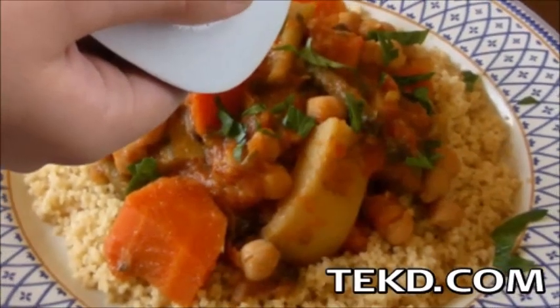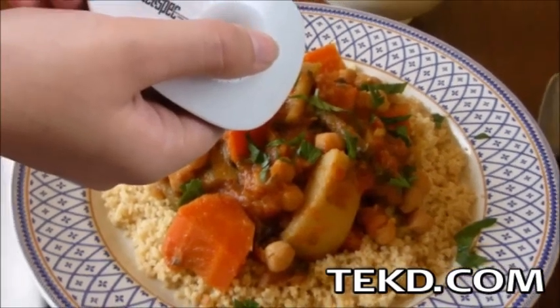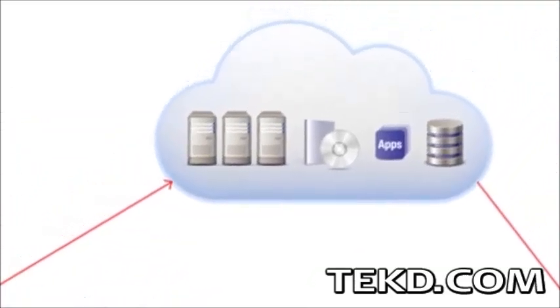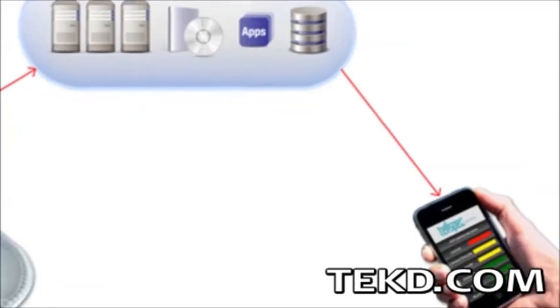TelSpec not only puts laser spectrometer analysis within reach, it puts it right in our hands in a portable package that you can take anywhere. TelSpec works by firing a laser at the food you are about to eat and captures the reflected spectrum that it sends wirelessly to cloud servers for analysis.